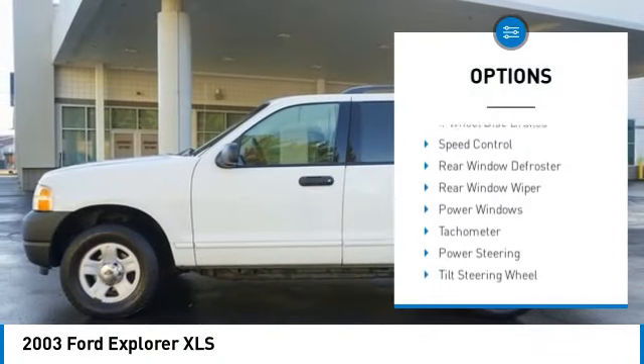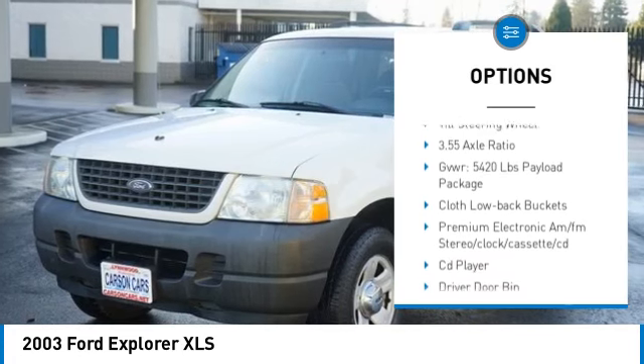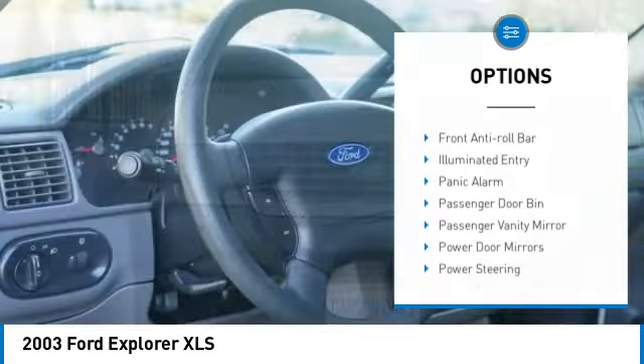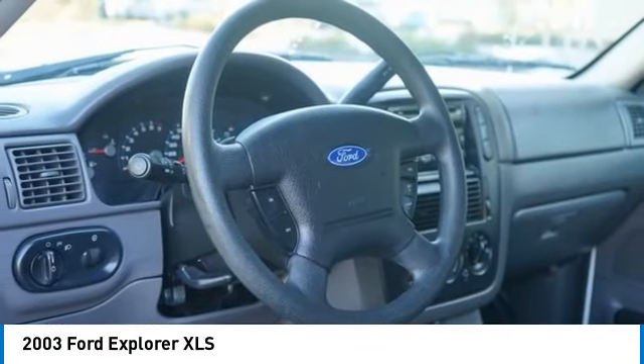Remote keyless entry. Four wheel disc brakes. Speed control. Rear window defroster. Rear window wiper. Power windows. Tachometer. Power steering. Tilt steering wheel.